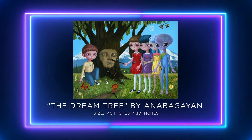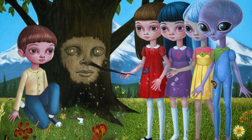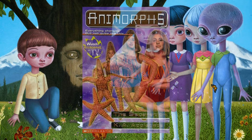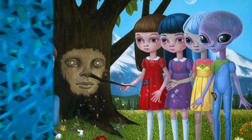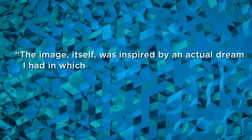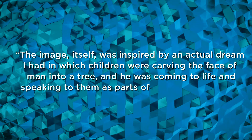This bright bucolic painting depicts an alien, a human-faced tree, and a group of children who are arranged in such a way that it resembles the transitions from the prestigious Animorph series. It looks like a surrealist dream from a child, and indeed it was born from a dream. According to the artist, the image itself was inspired by an actual dream in which children were carving the face of man into a tree, and he was coming to life and speaking to them as parts of his face took form.